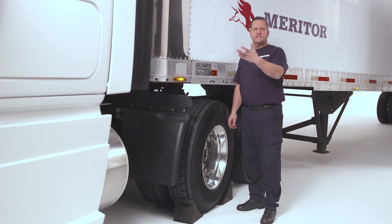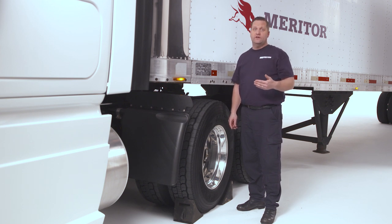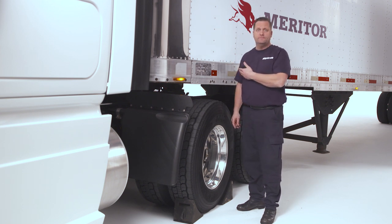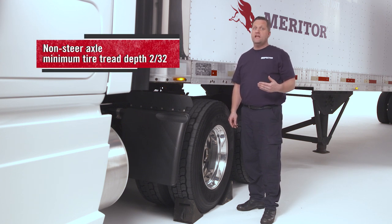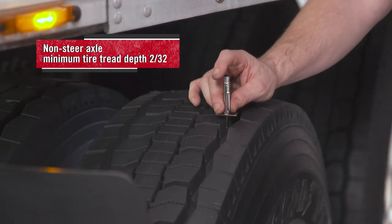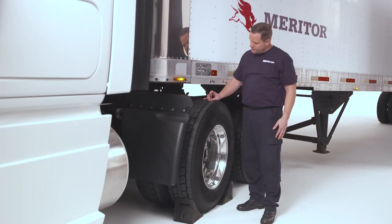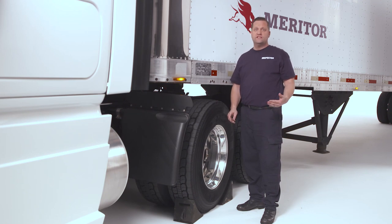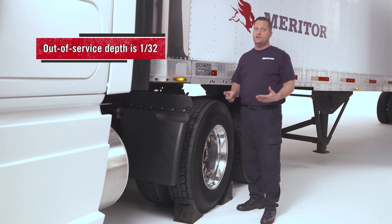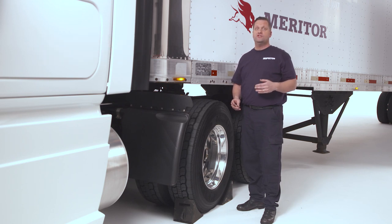After inspecting all tires on the steering axle, I look at any tire on any non-steering axle on both the tractor and the trailer. We check for the same items noted earlier, except the minimum tread depth for any non-steer tire is 2/32nds when measured in any major tread groove. The out-of-service criteria states that non-steer tires are out-of-service if less than 1/32nd inch tread is detected, measured at two adjacent tread grooves at three locations on the wheel, eight inches apart.